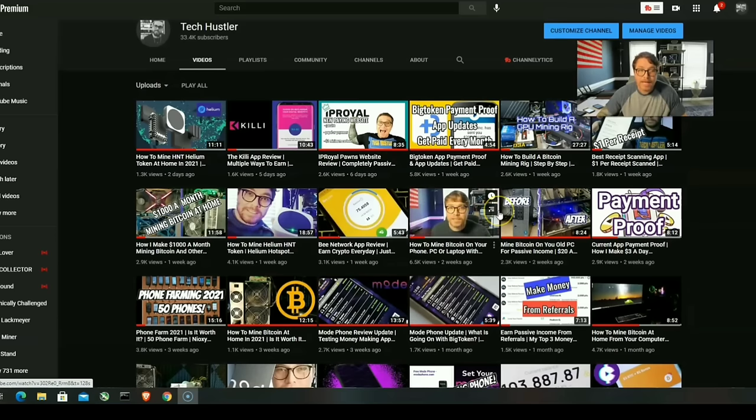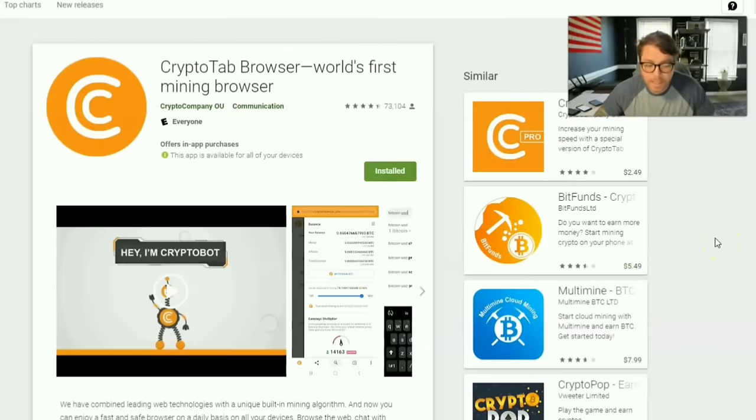I've been mining Bitcoin on four old phones with CryptoTab Browser. CryptoTab is an application that you can use on your phone or you can download it and use it to mine Bitcoin on your PC as well. With your phone it's cloud mining, and with your PC it's actually getting down and mining some Bitcoin.